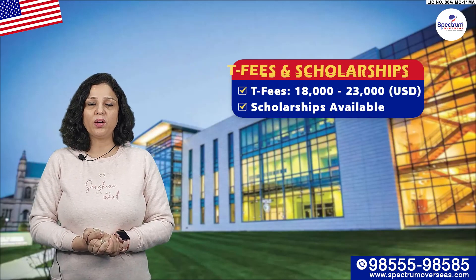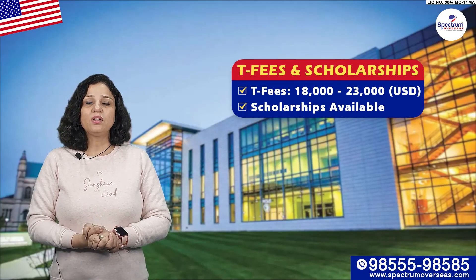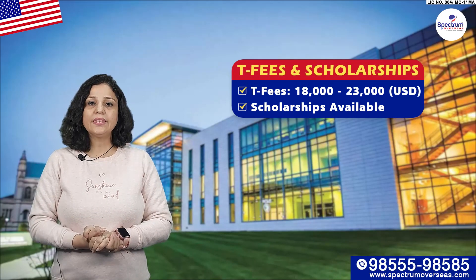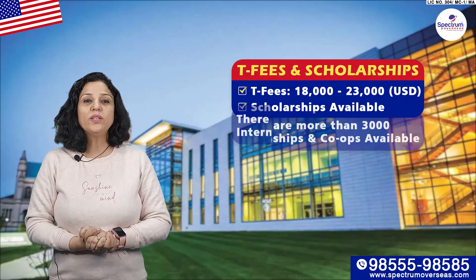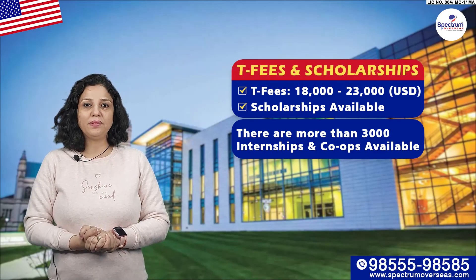Let's talk about tuition fees and scholarships. The tuition fees will remain between $18,000 to $23,000. Scholarships are also available, but it varies from profile to profile. There are more than 3,000 internships and co-ops also available.